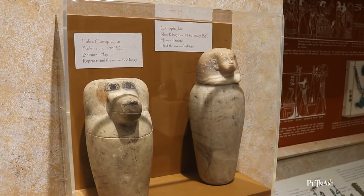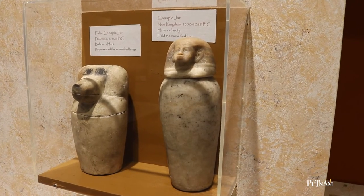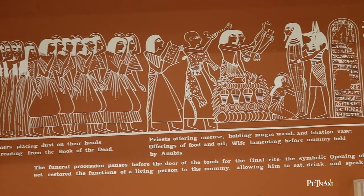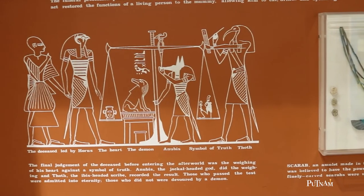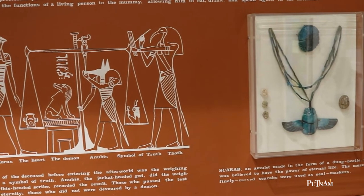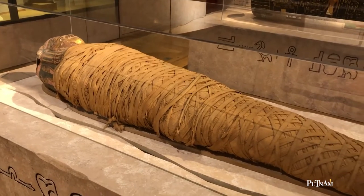As we look at these two vessels in front of us, you might be asking yourself: what are these ancient containers? In order to answer that question we first should give some background context. Ancient Egyptians believed in an afterlife and that one's soul went through a complex journey after death. If a person was judged favorably by the gods, their soul would rejoin their body and they would become immortal.